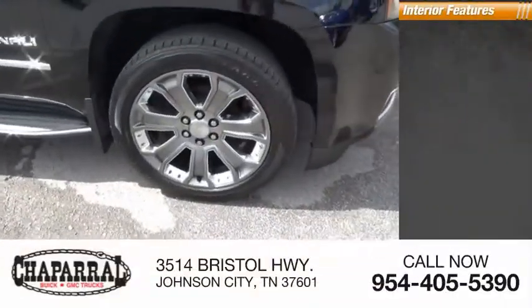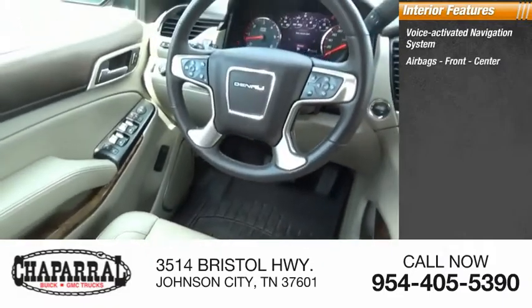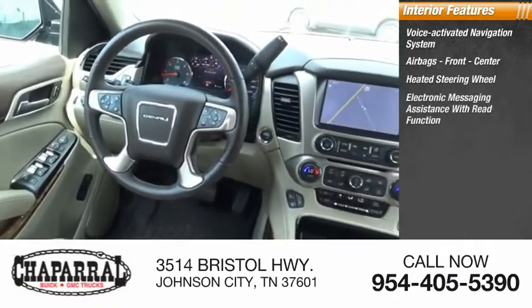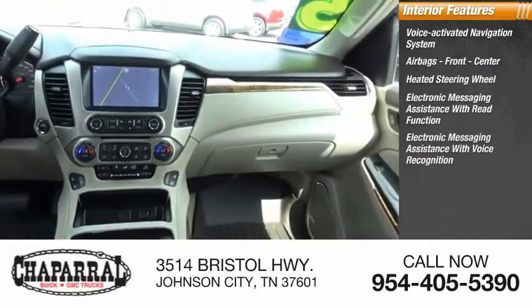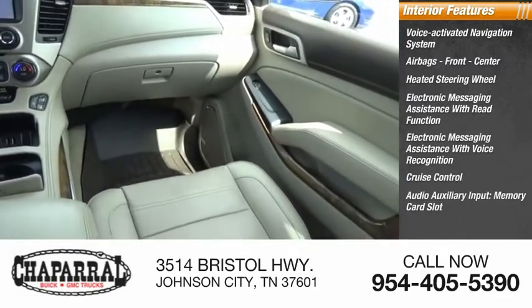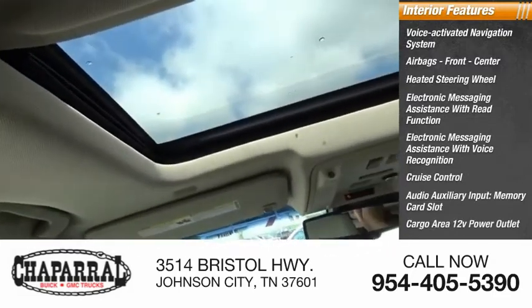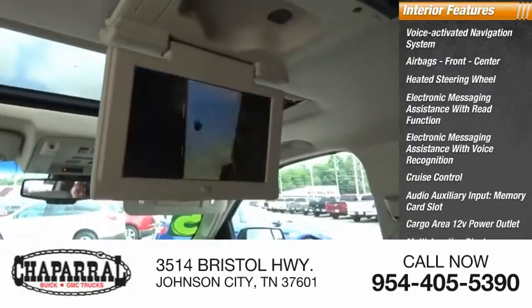Inside you'll find a voice-activated navigation system, airbags — front and center — heated steering wheel, electronic messaging assistance with read function, electronic messaging assistance with voice recognition, cruise control, audio auxiliary input, memory card slot, cargo area 12-volt power outlet, multi-function display, and multi-functional information center.